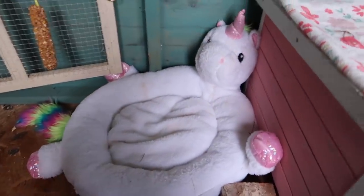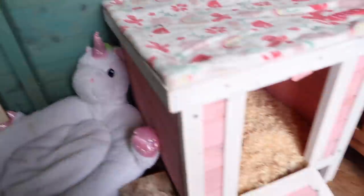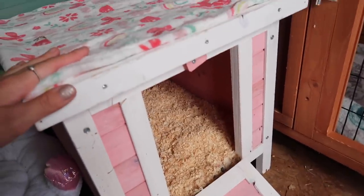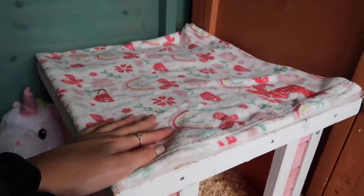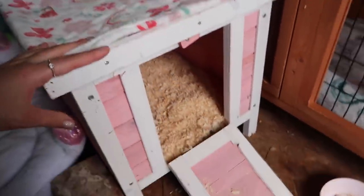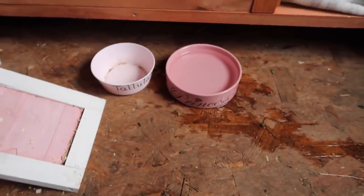Here she has a little unicorn bed — this was actually my cat's but my cat never went on it; I think it's from B&M. She quite likes sitting on that. And this is her little pink house — normally she has hay in there but I've not filled it up, so at the minute she just has shavings. Then on top she has this fleece, and this is actually her favorite place to sit. The fleece has got a rabbit on it, so that's literally why I bought it — for the rabbit.